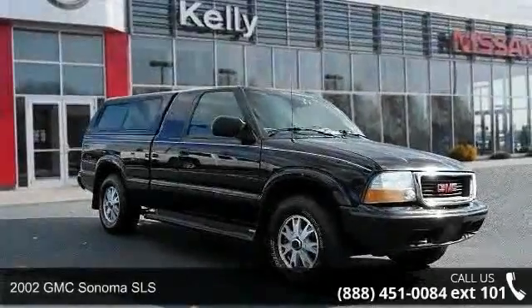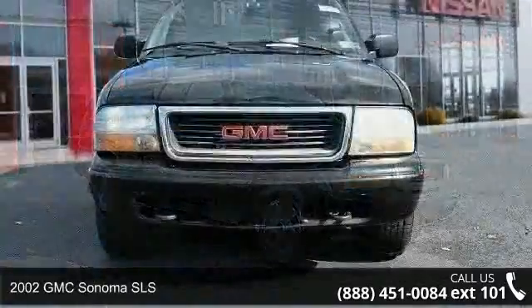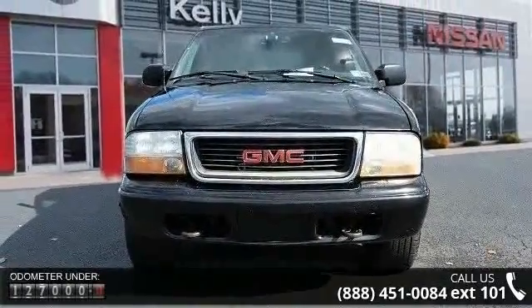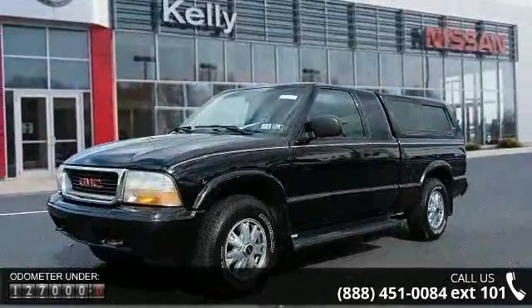Step into the 2002 GMC Sonoma SLS. If you are looking for a first-rate auto, this one could be yours today. This vehicle comes with a reliable six-cylinder engine connected to a smooth-shifting automatic transmission.